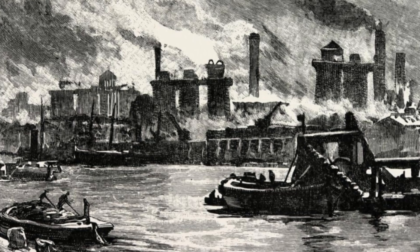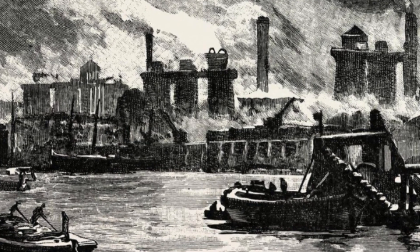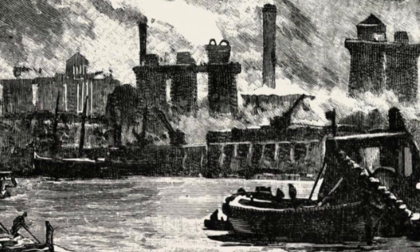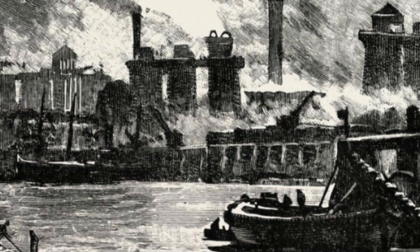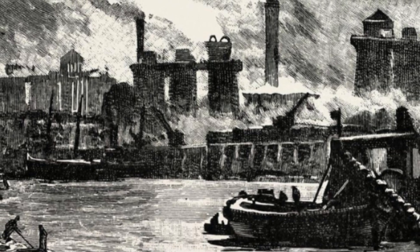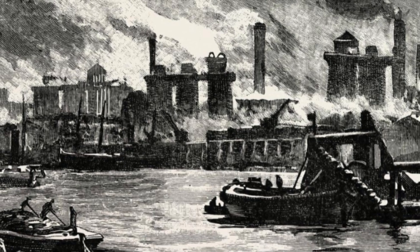The Middlesbrough Transporter Bridge was built in 1911 to provide a practical solution for crossing the River Tees while accommodating the significant industrial and shipping activity in the area. During the late 19th and early 20th century, Middlesbrough was a bustling industrial town with a thriving port. However, the river presented a barrier to transport, hindering the movement of goods and people between Middlesbrough and the northern areas of the River Tees. Up until this point, ferries had transported people and goods across the river. The problem was this: a lot of people needed to cross the river every day to get to work, but the river was tidal and the banks were quite low.